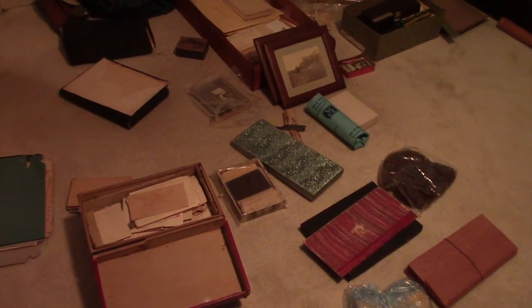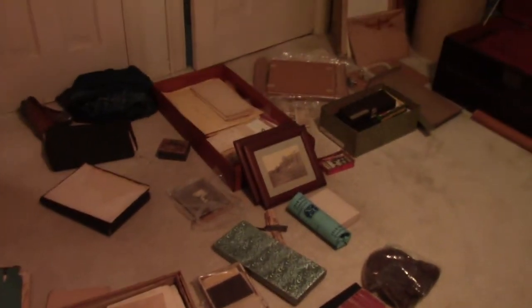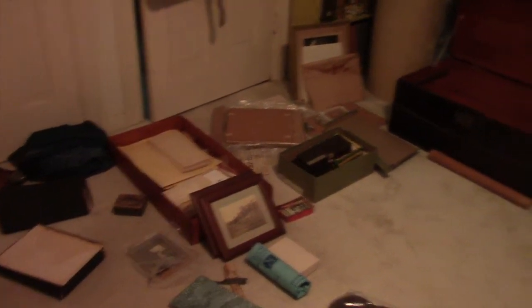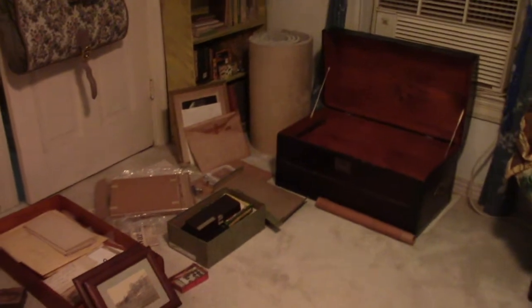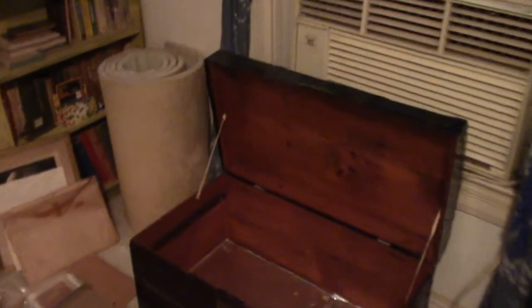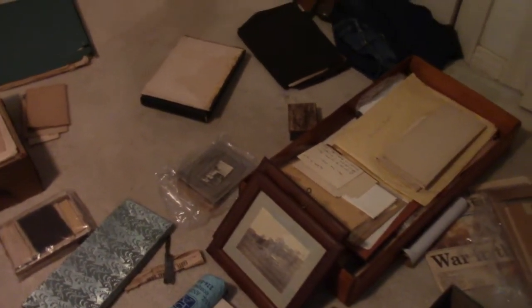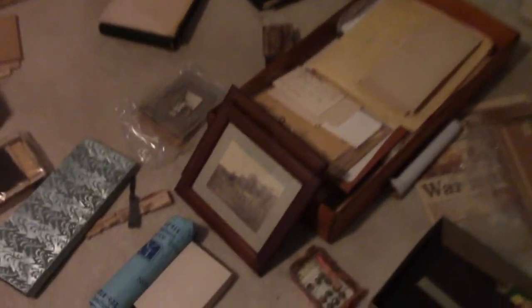Sarah and I went on a little vacation, a little bird trip, and this is the first video I'm shooting. We're at Grammy's house, going through this old trunk and pulled out some things. Sarah wants to go through one of these little boxes, so we're going to take it to the table and open it up to see what's inside.